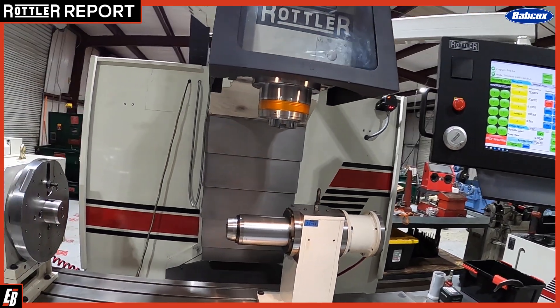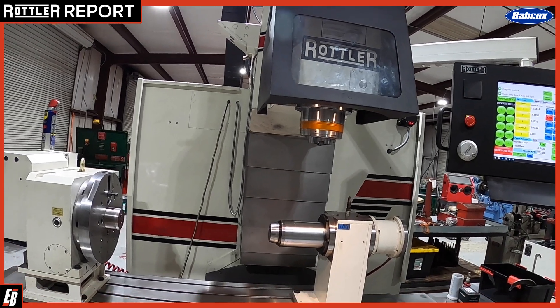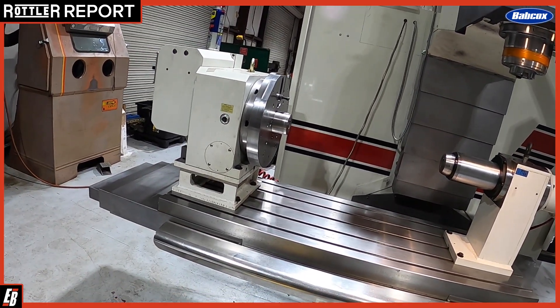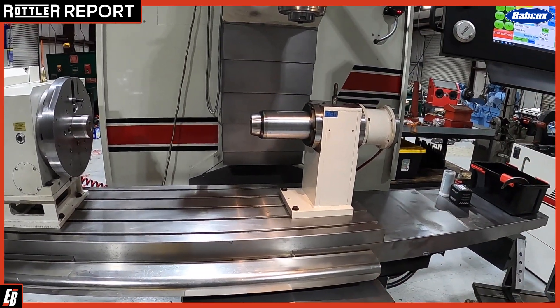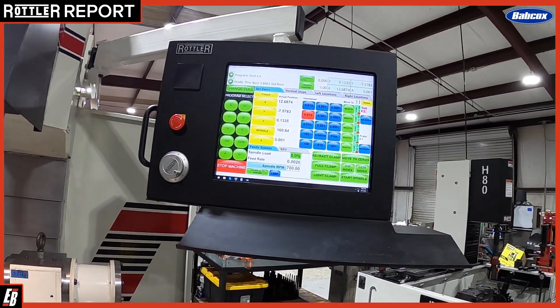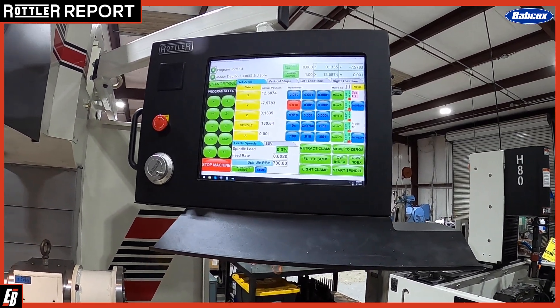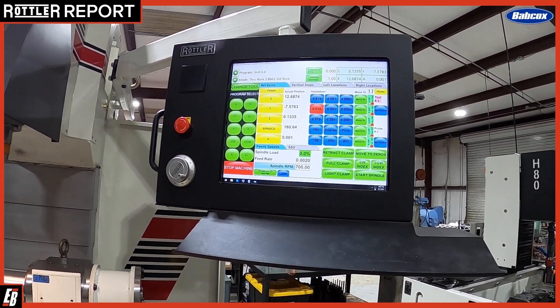As you can see here, we have the F69A, which is a nice piece of equipment — 4-axis CNC, 360-degree turntable. We use this mainly for Power Strokes, Cummins, Duramax. Power Strokes are our bread and butter though — the 6.0, 6.4 — and we're really getting into the 6.7 Power Stroke world now.